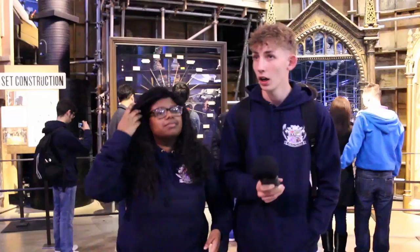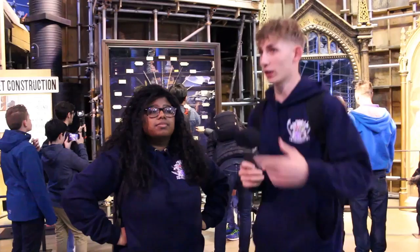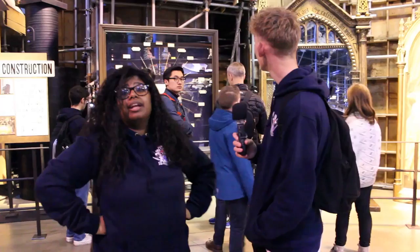We're standing in front of the wands here. These were all handmade by professional wand makers. They were actually touched by the actors that we know and love. They are absolutely amazing works of art — they're beautiful. And you can see at the top the Elder Wand, which is the wand.